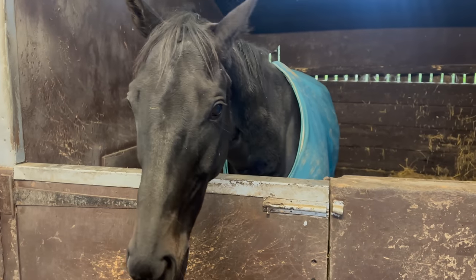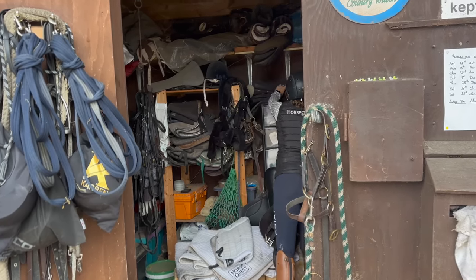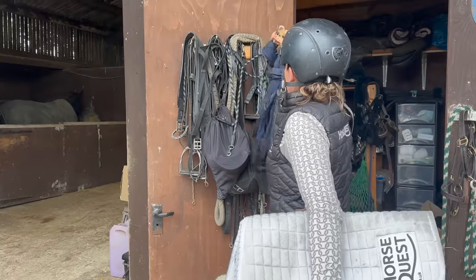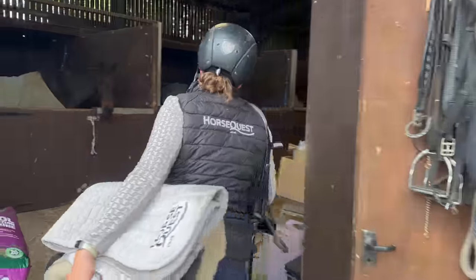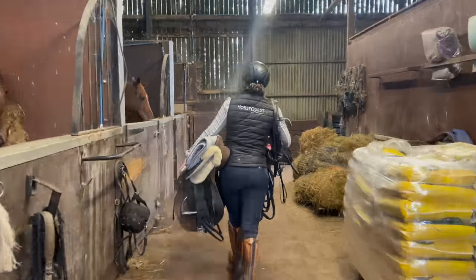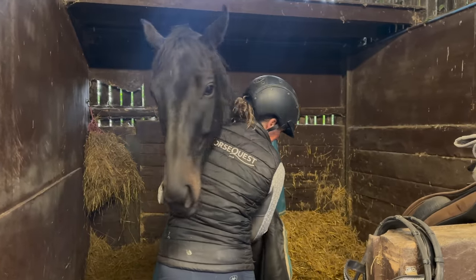The first horse we're going to look at is Corny, who has just left his racing career. Louise is going to show us what she does with those horses who are super early on in their ex-racing career. So just while you're getting him ready, talk to me a little bit about this horse and what you're planning to do today.